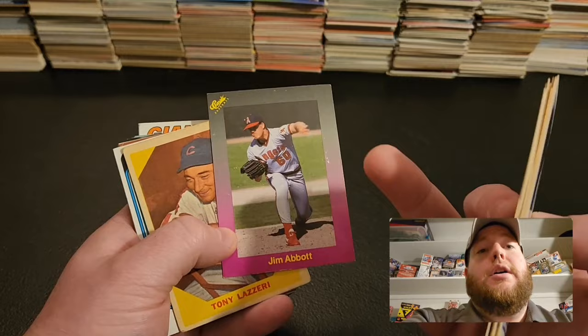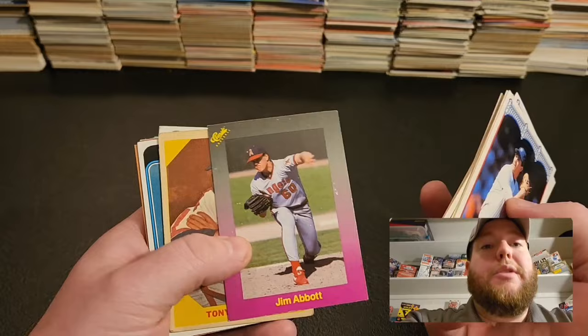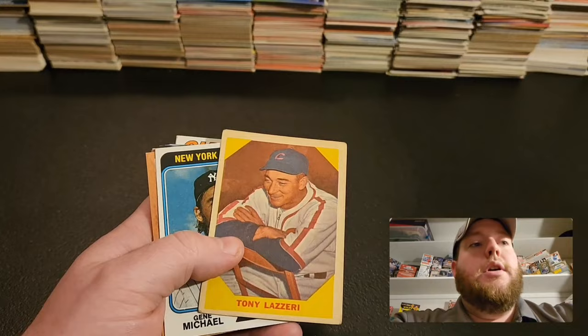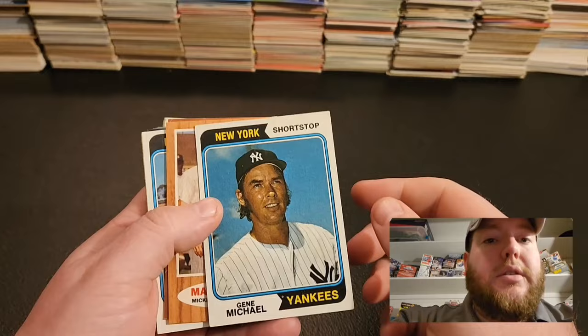Back in '93 or '94. And obviously, being born with only one hand, it's a real inspiring story for Jim Abbott. We have a Tony Lazzeri card — obviously a Hall of Famer, part of Murderer's Row. This is when he was a coach, I believe, on Cleveland. Baseball Greats — Tony Lazzeri. And there's a few of these in there. Gene Michael — Gene 'Stick' Michael for you Yankee fans — helped build that '90s team.